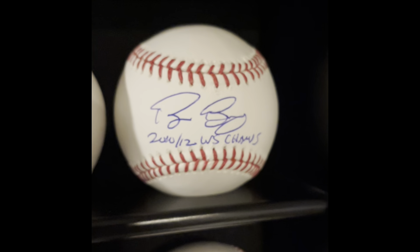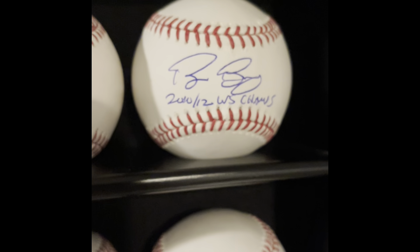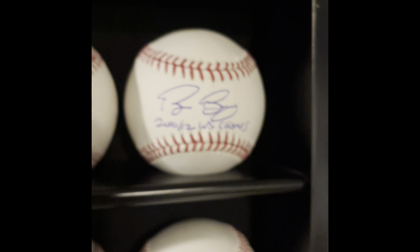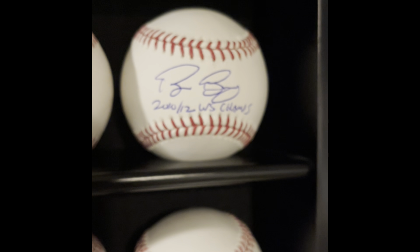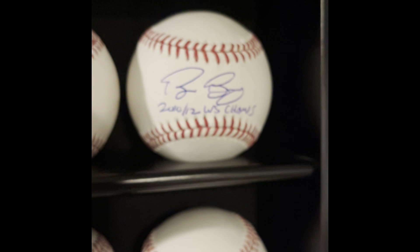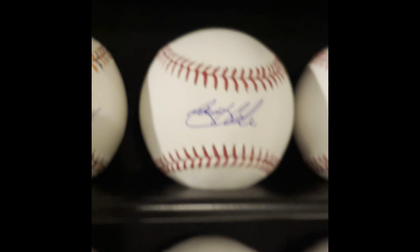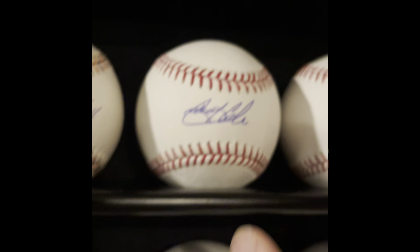Above that is Bruce Bochy — I'd argue he could get into the Hall of Fame this year if he hadn't just taken the job with the Texas Rangers. I can understand him taking the job; his managerial record is still sub-.500, but I still think he's going to be a future Hall of Famer.